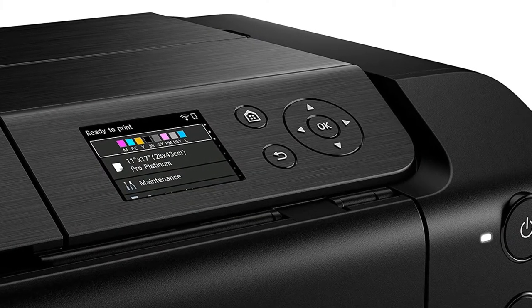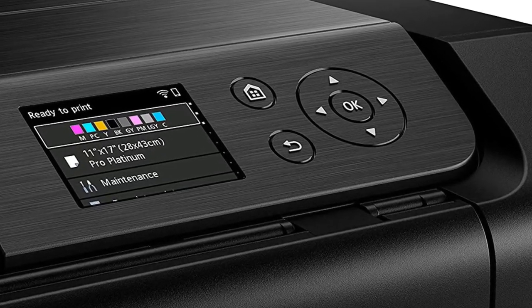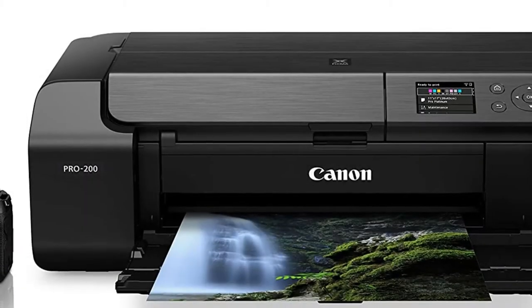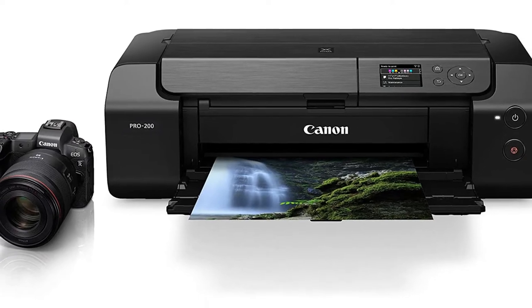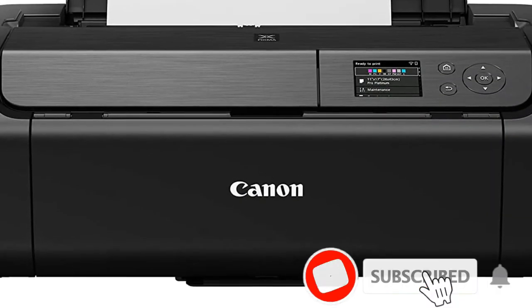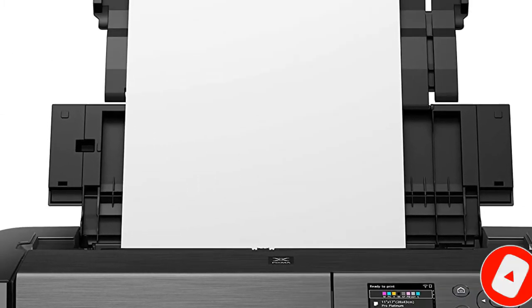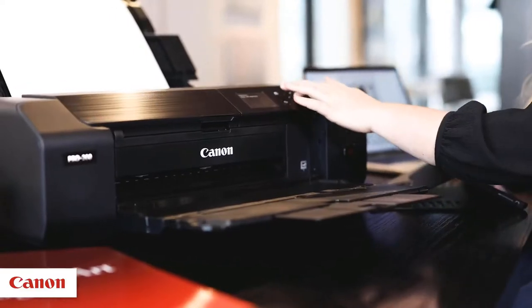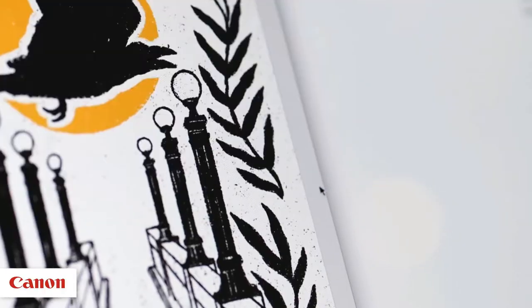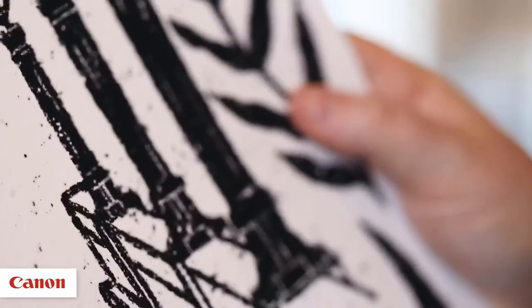With its 8-color dye-based ink system, Canon's PIXMA PRO 100 was a big hit with those who enjoyed high-quality photo prints, and its successor, the PIXMA PRO 200, offers many of the same benefits in a smaller printer that measures 25.2 x 15 x 7.9 inches. The PRO 200 has a 3-inch LCD screen and it can handle prints up to 13 x 19 inches. Weighing 27 pounds, the PRO 200 will still need its own dedicated space, but if you're looking to get serious about photo printing, that seems like a fair trade-off.